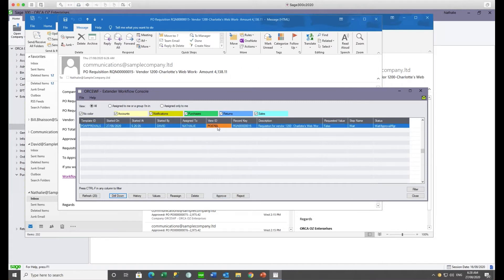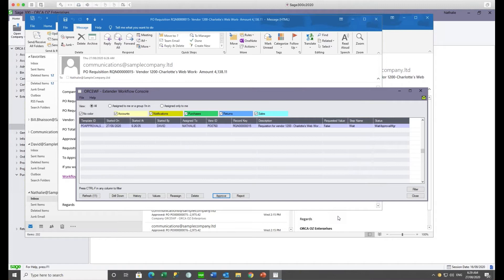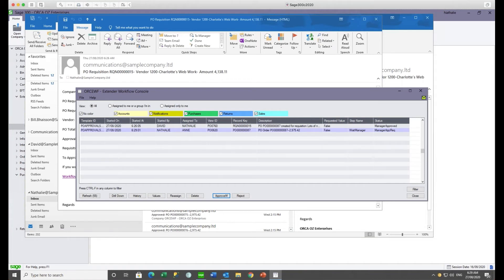Natalie is happy with the requisition and goes ahead and approves it, entering the required comment. When the purchase requisition is approved, the configured approval step automatically creates a PO from the requisition in the background. A PO is created from requisition number 15. Because the PO approval workflow was already running, a new workflow instance starts for that PO. The workflow console shows that requisition 15 was approved and when the requisition was converted into a purchase order, the PO number was captured and put back on the description of the requisition, with no further active step on the requisition.